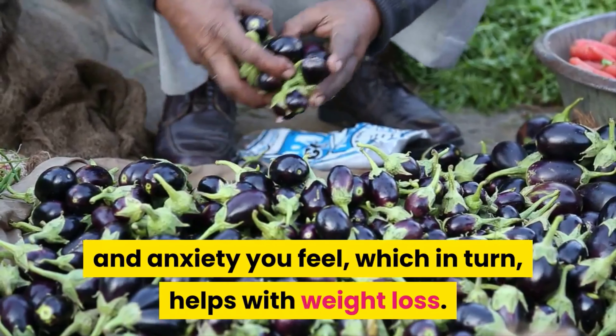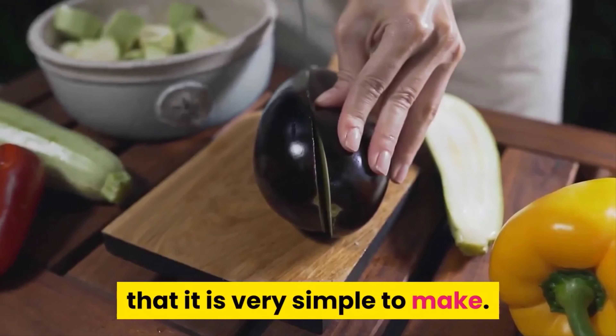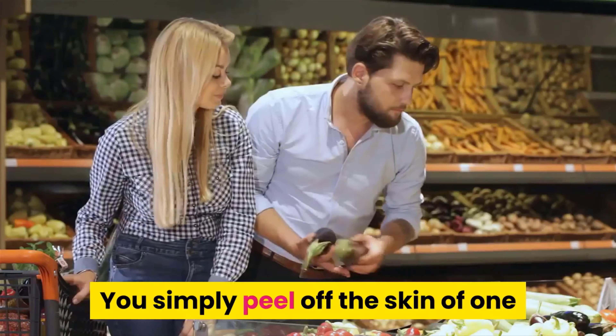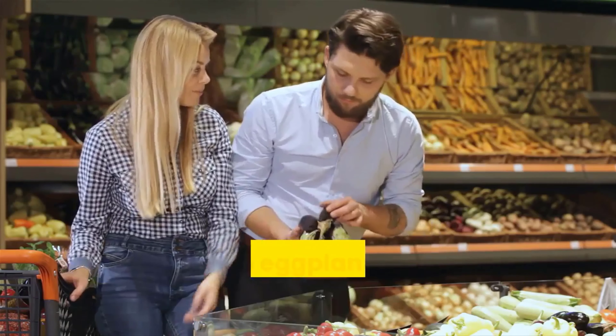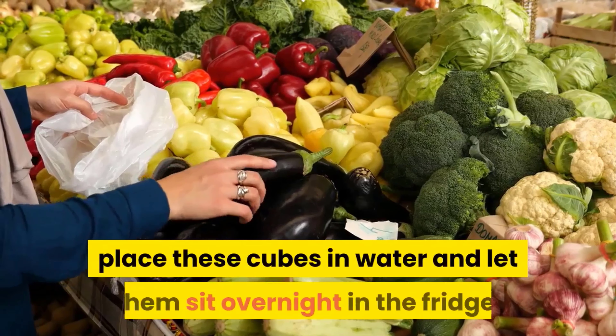The great thing about eggplant water is that it is very simple to make. Simply peel the skin off one or two eggplants, cut them into cubes, place the cubes in water, and let them sit overnight in the fridge. In the morning, drain the eggplant cubes out and enjoy. Alternatively, you can boil some water, place the eggplants in, boil them for 5 to 15 minutes, then strain. Once strained, let the water cool before consuming.